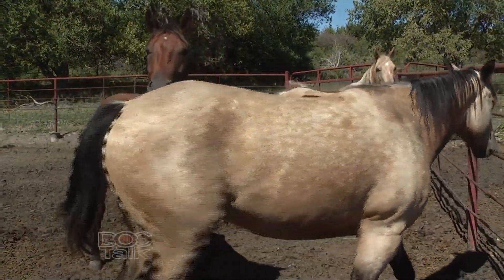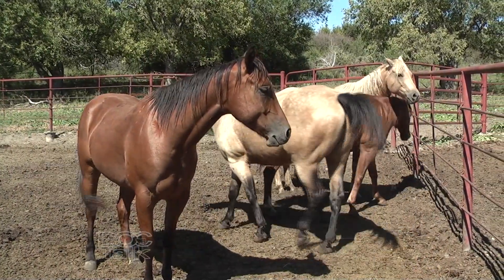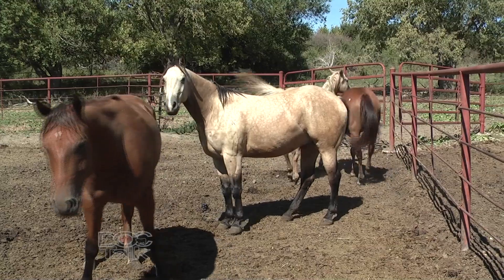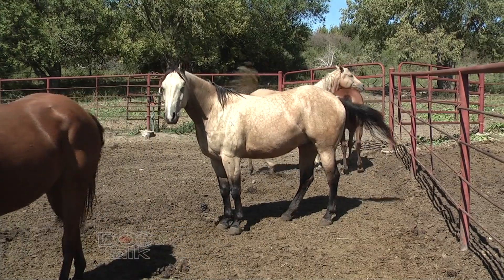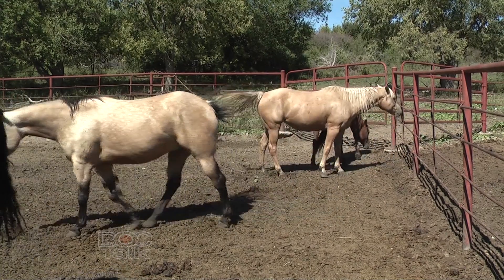If the animal doesn't have a parasite load, there's no need to give them an anti-parasiticide. It can save you money, but also hopefully not promote resistance — because actively giving dewormers routinely and often may not be the best approach. When we come back, we'll pick up a little bit on deworming and then move into talking about teeth and feet.